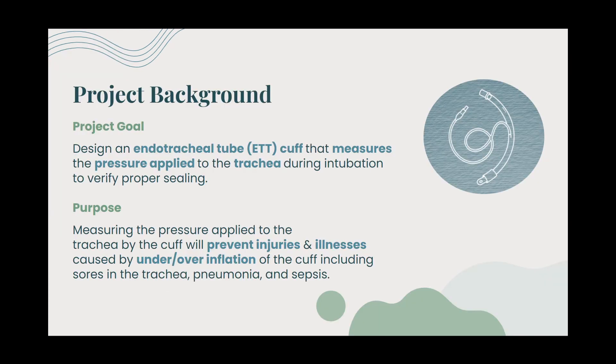The project aims to design an ETT cuff that measures the pressure applied to the trachea during intubation to verify proper sealing. Measuring the pressure applied to the trachea by the cuff will prevent injuries and illnesses caused by under- and over-inflation of the cuff, including sores in the trachea, pneumonia, and sepsis.